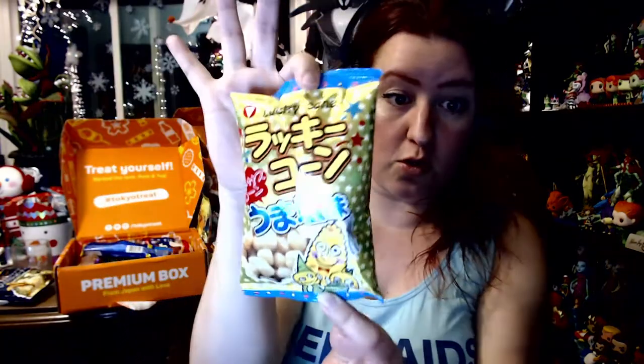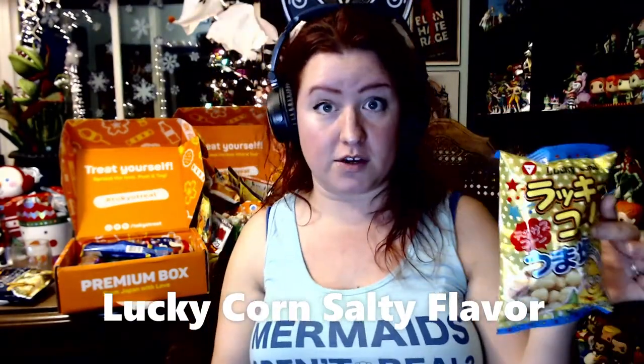This looks like a friendly little family of corn — Mr. Corn and his little niblet children. I'm assuming it's Mr. Corn because he's got a bow tie. This is Lucky Corn, a salty snack — little corn puff kernels in salty flavor. Salt and corn go really well together.